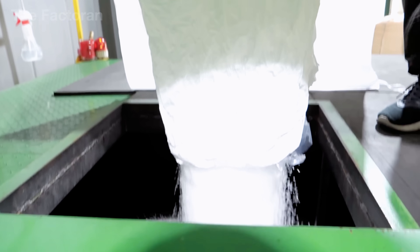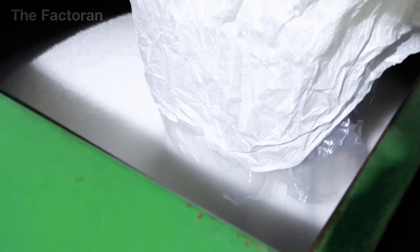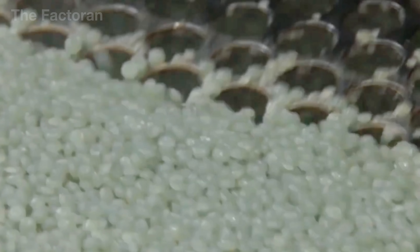These pellets, no larger than grains of rice, carry within them all the essential mechanical properties: strength, flexibility, and water resistance.